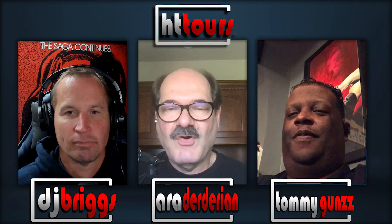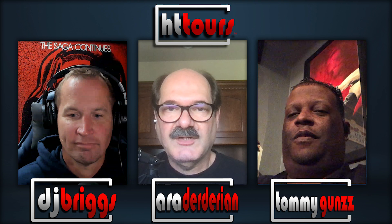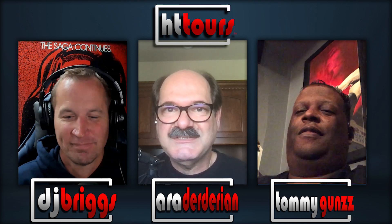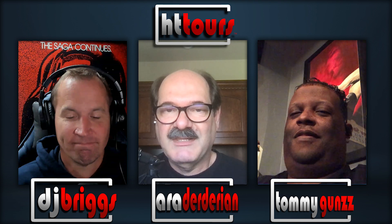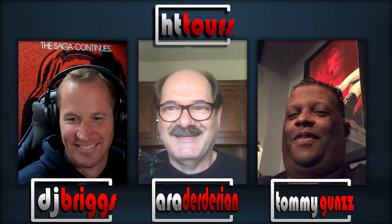Welcome to another edition of Home Theater Tours. I am Ara Derdarian, and with me as always is DJ Briggs. DJ and I are joined today by Tommy, who has a really cool home theater in an apartment. A lot of our listeners have said they'd love to have a home theater but live in an apartment, so Tommy's going to share his theater and tell us how you can have one in an apartment.